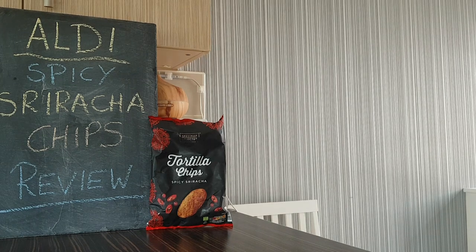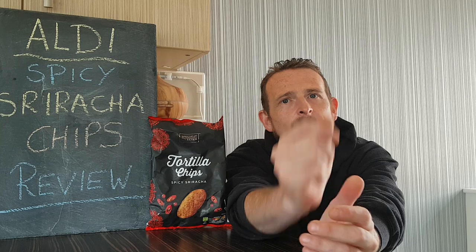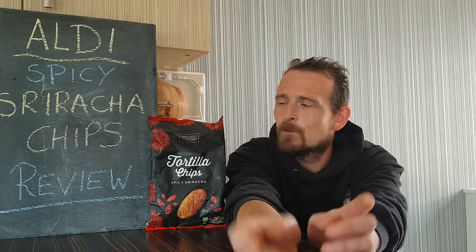Hello, yo, yo, welcome back to Rob's Homemade. Today on the menu we have Aldi's Spicy Sriracha Tortilla Chips. If you remember, me and John did the Walker's Trending Spicy Sriracha flavour and they were nice — they tasted of sriracha, they were really good.